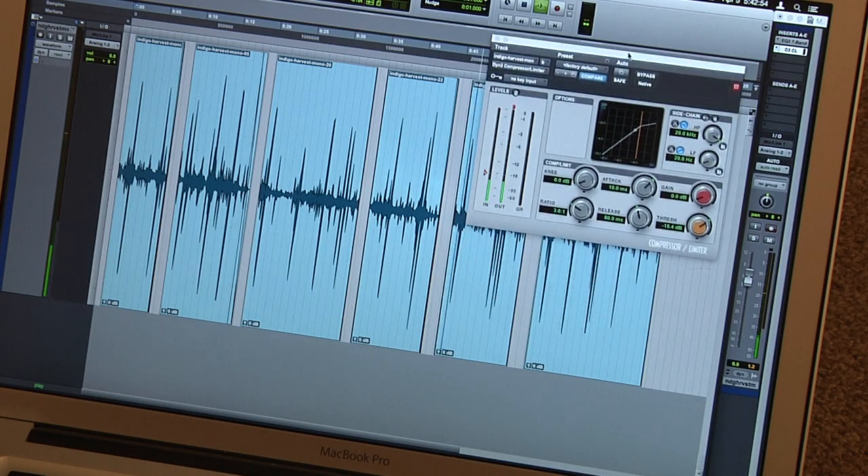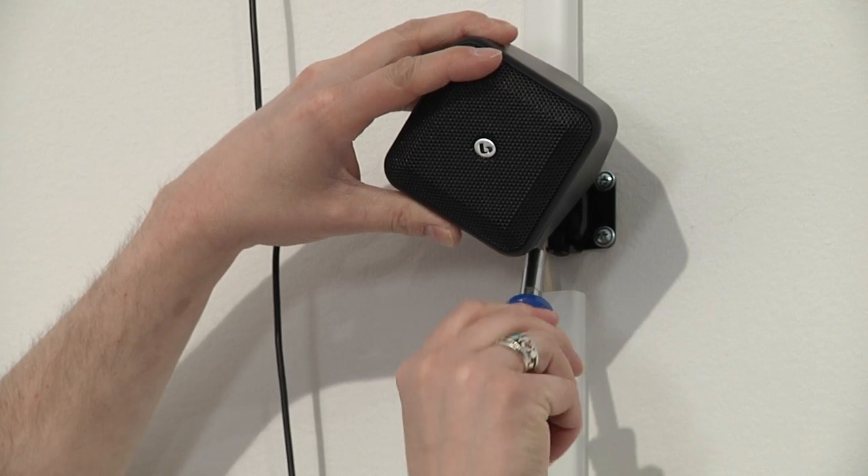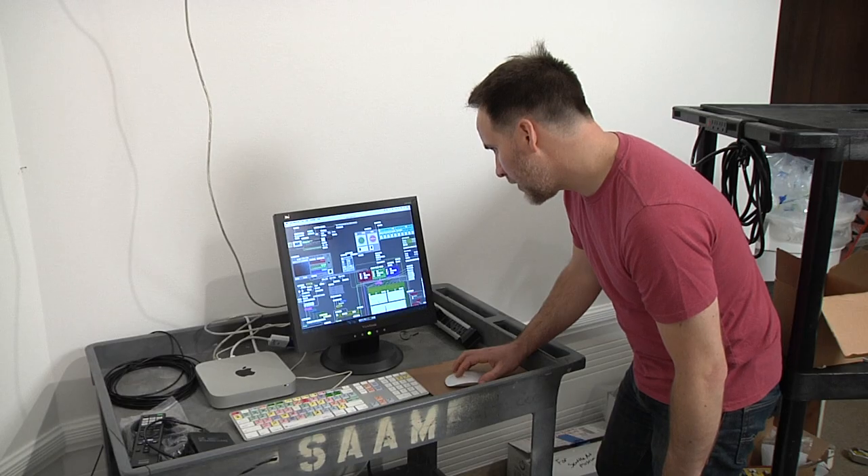I have a field recording from the Yoshino River, which is a historically important river in Tokushima, Japan. There are also sounds that are drawn from the process of composting the indigo.